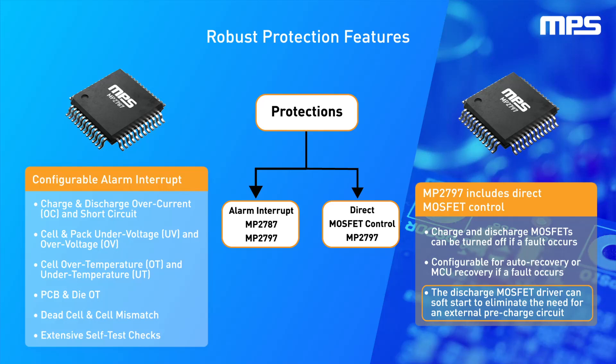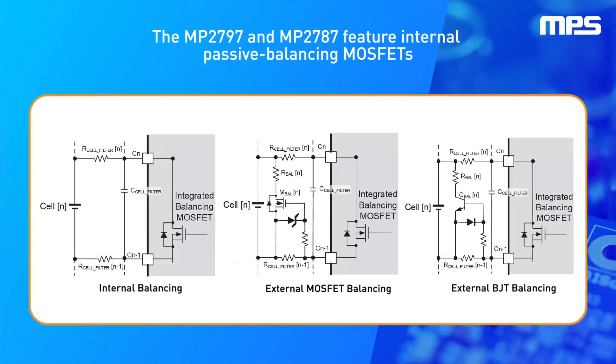Both devices feature internal passive balancing MOSFETs that can be used to equalize mismatched cells, supporting up to 58 milliamps, with the option to drive external MOSFET or BJT balancing transistors.